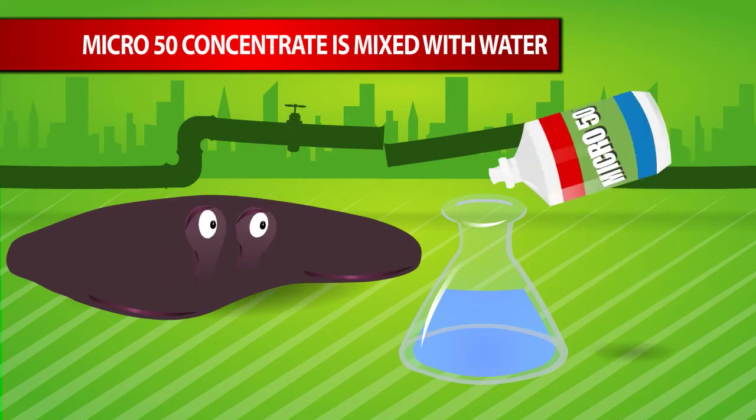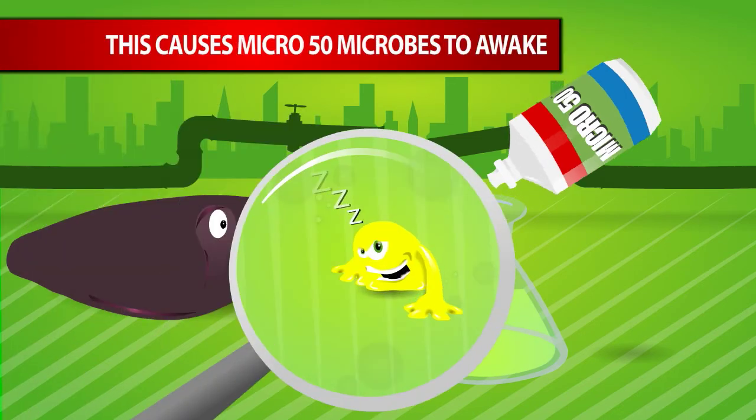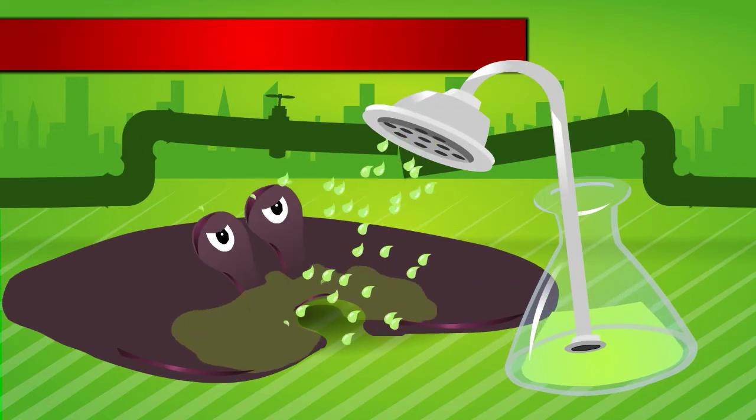Watch as we mix Micro 50 concentrate with water. The microbes in the formula wake up as they become rehydrated. When we spray this mixture onto the petroleum and the long chain hydrocarbons,